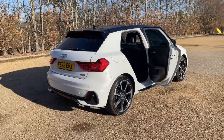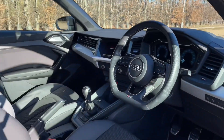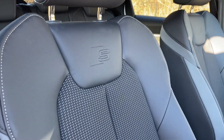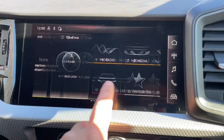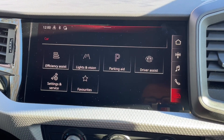Your front seats have a wide range of adjustability to make sure you and your front passenger get as comfortable as possible. You'll also find your climate control and a multifunctional adjustable steering wheel. In the centre of the car you'll find your manual gear shifter, the air conditioning and heat controls, and your MMI display.